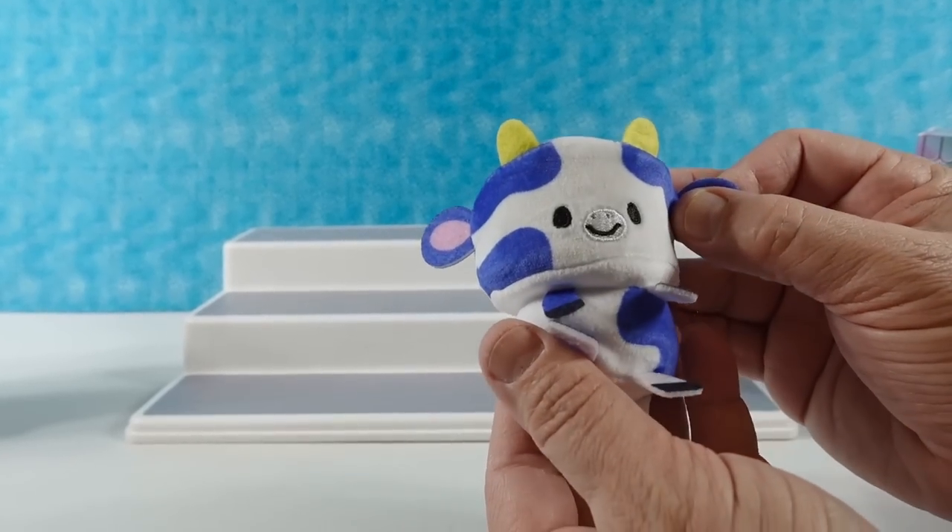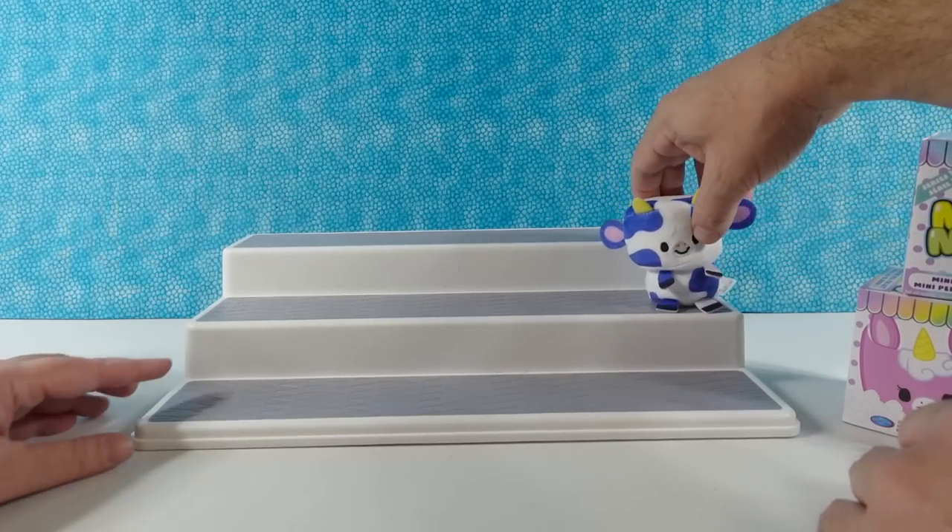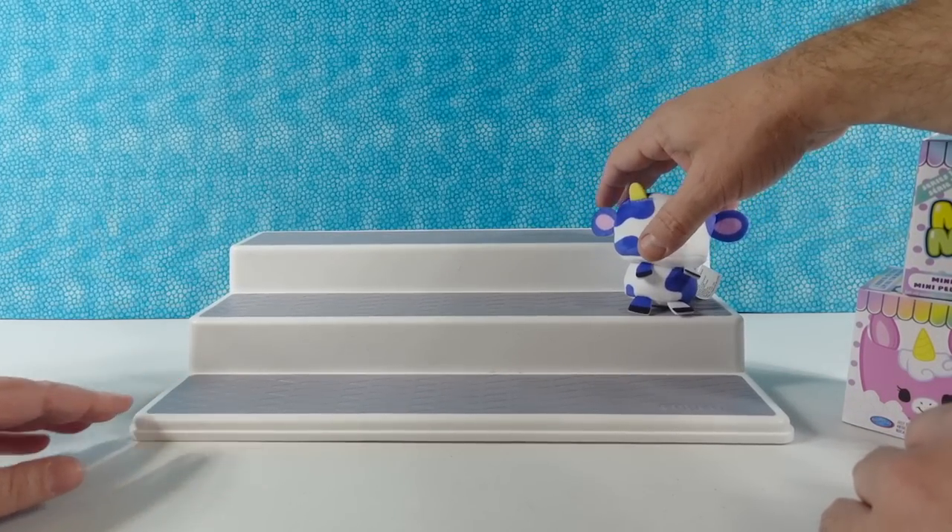So that's Steven. Steven the cow. I like it. Oh my gosh, he's adorable. Super cute.